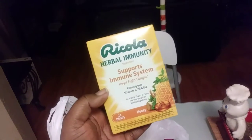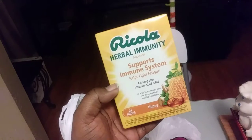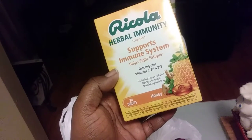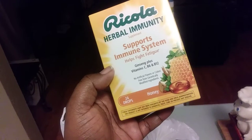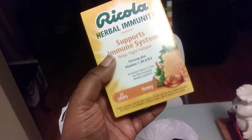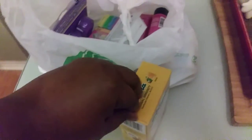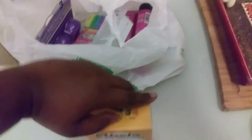I also got some Ricola Herbal Immunity Support drops — they help fight fatigue, and have ginger, ginseng, plus vitamin C, B6, and B12. These are 24 drops of honey flavor. I was kind of stunned to see these at Dollar Tree! I wasn't sure if it was a small pack or actual cough drops — and yes, they are the little cough drops, just in another little bag.